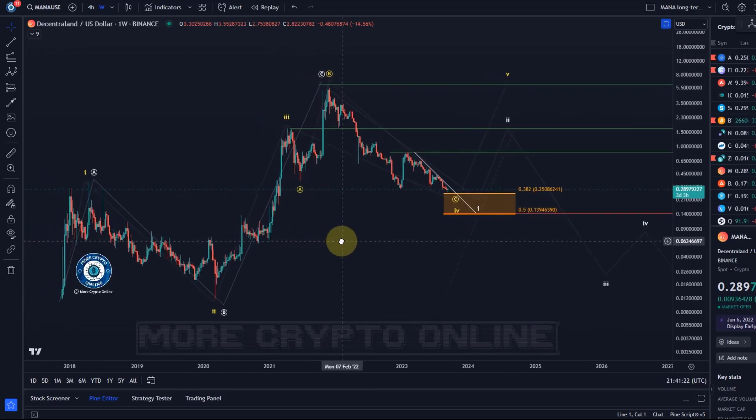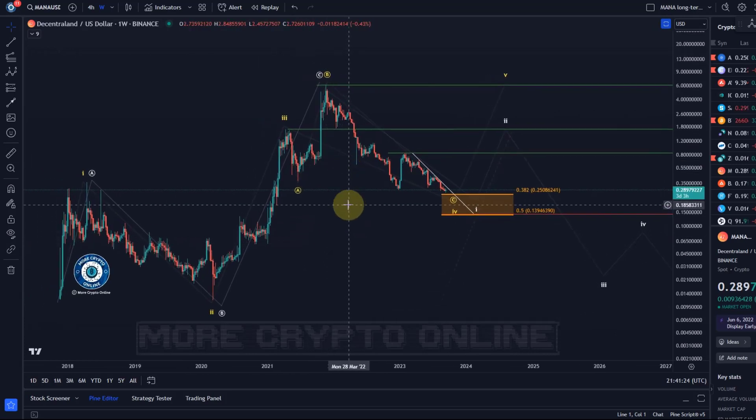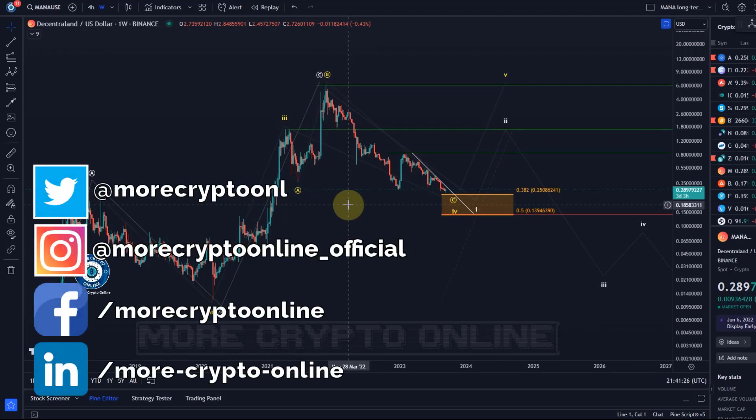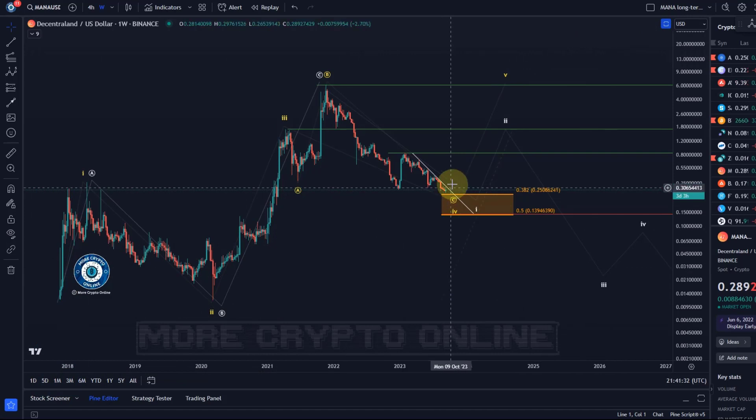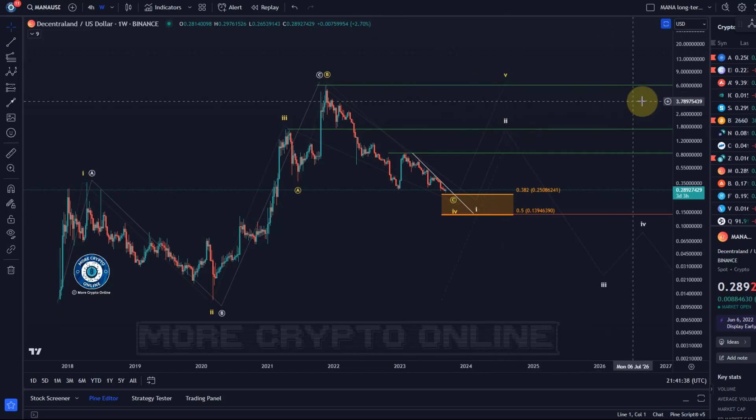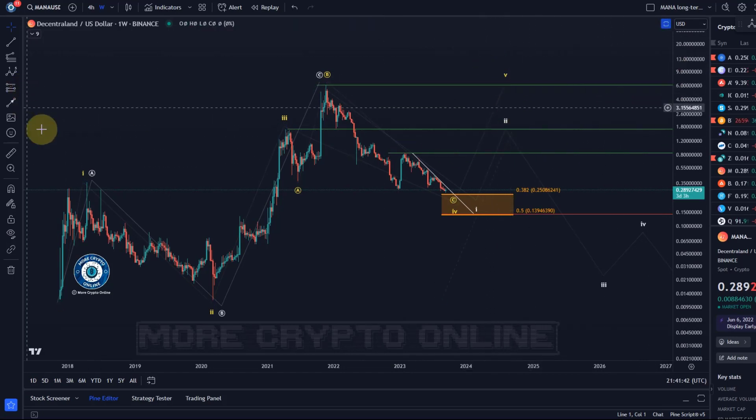Hello and welcome to another update video about MANA Decentraland. This is a chart that I think in the next few days could get quite interesting. The yellow wave count here on this chart shows you the bullish scenario with a potential breakout in a fifth wave to the upside on the weekly chart, targeting potentially the six dollar mark. This is also a potential bull market target.